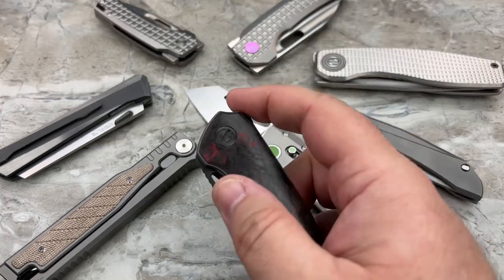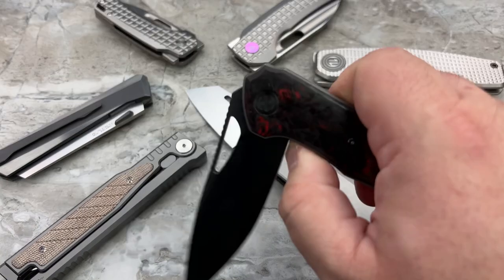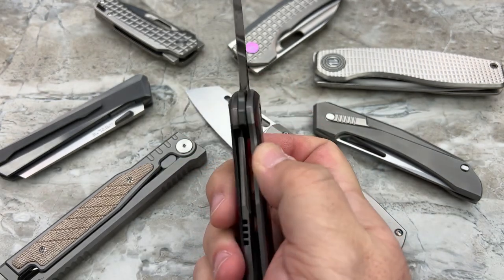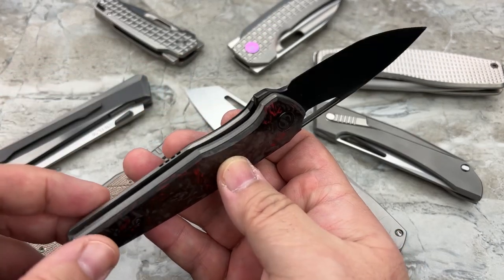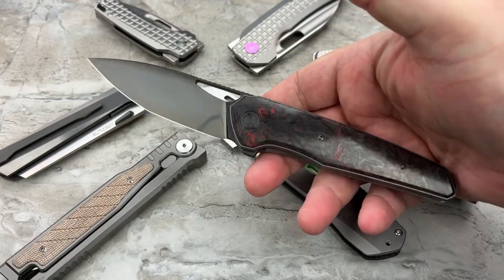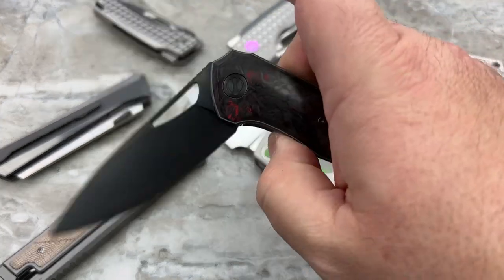There's nothing wrong with having a great liner lock or a great frame lock — there's always going to be a place for the classics. This RH Knives right here is a great example of taking that basic form, that basic template. This is a liner lock — creating a unique design, something special, something sleek, something really beautiful. It's a unique design unlike other knives, but when you break it down, it's a liner lock flipper. That's what it is.